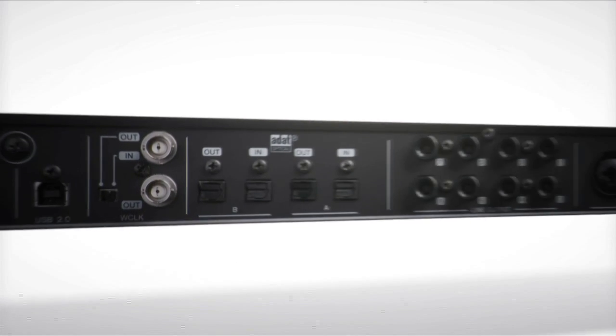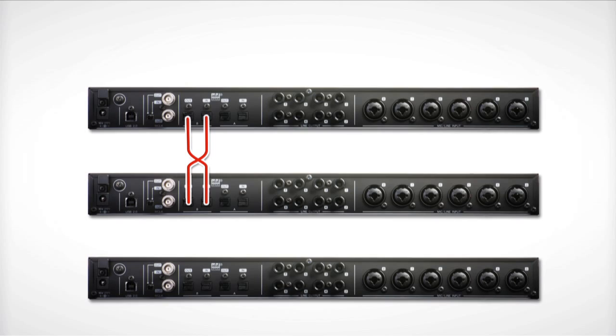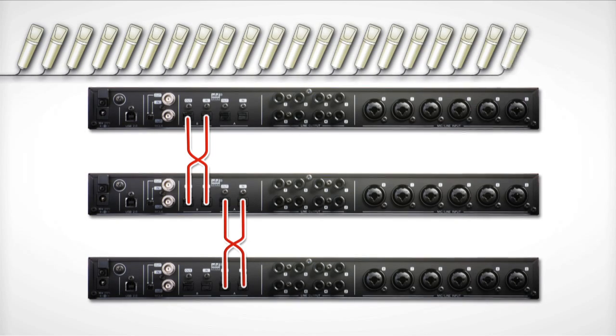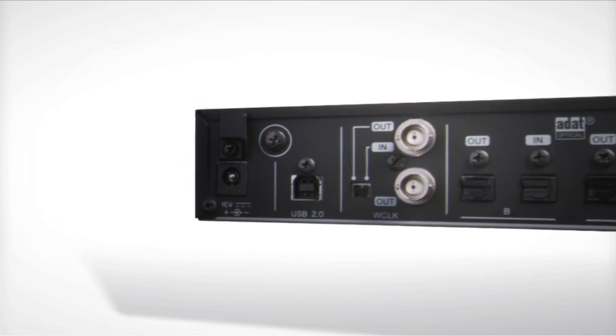Two ADAT input and output ports let you connect up to 16 additional audio channels. By connecting two standalone interfaces, you get a total of 24 input channels and only one USB 2 port. Of course, the UR824 features Word Clock Sync for hooking up a huge range of other equipment.